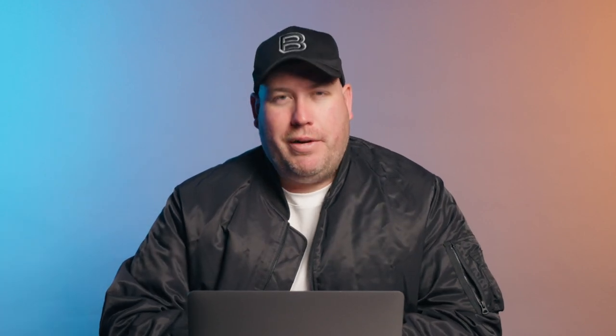To begin, be sure you have a stash of Alaska miles in your account, either by flying Alaska Airlines or by transferring your BILT points to Alaska from the BILT app. You can also earn these miles through Alaska's co-branded credit cards and various partner programs. The more miles you have, the more possibilities open up for your travel plans.